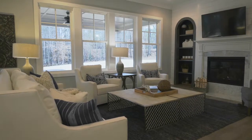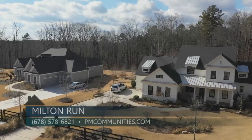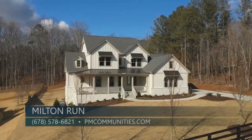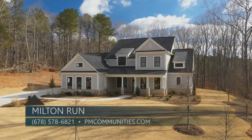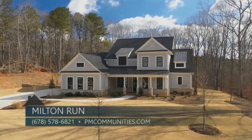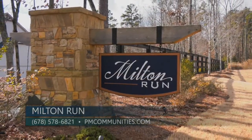We are over 50% sold, and currently we have great incentives for our home buyers at $30,000 in design center options and $5,000 in closing costs with our preferred lenders. For more information, you can call 678-578-6893 or go to the website pmcommunities.com.